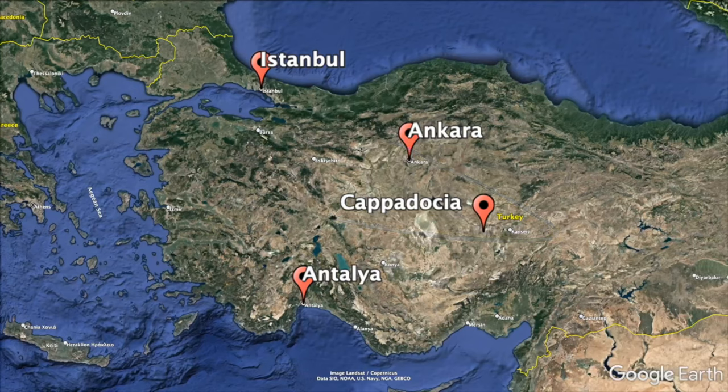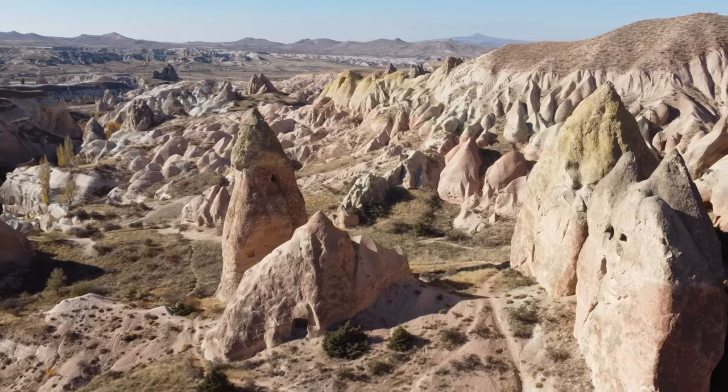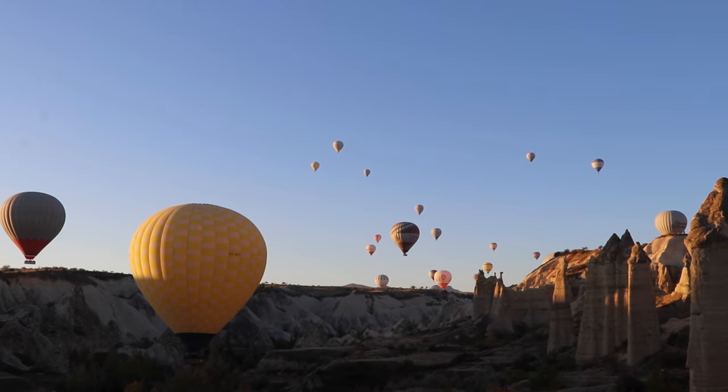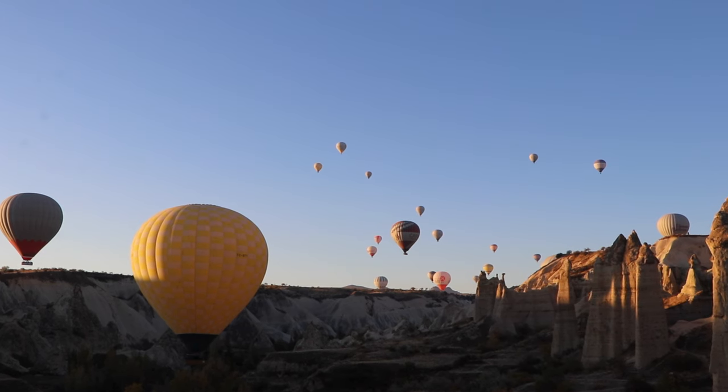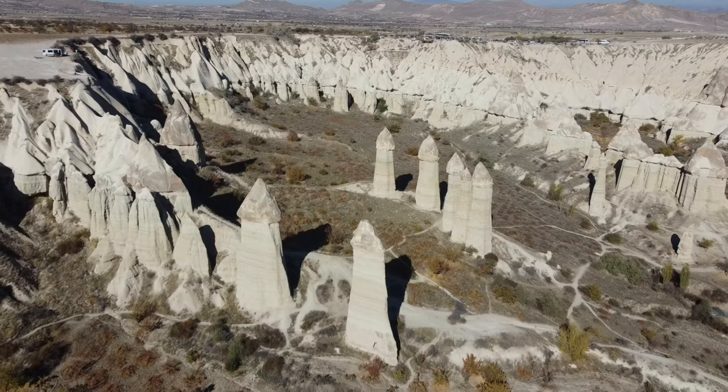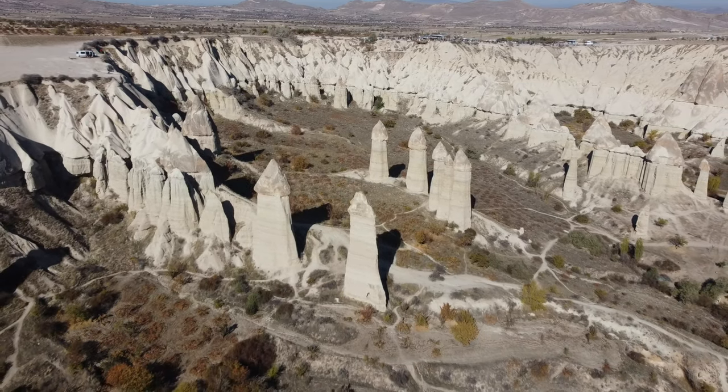Cappadocia is located near the center of Turkey, about 300 kilometers from Ankara, 500 kilometers from Antalya, or 800 kilometers from Istanbul. It's actually a region, not a city, and apart from Lake Tuz and Ilara Valley, the best activities are found in and around Göreme National Park. Now that you've got a lay of the land, let's count down the best things to do in Cappadocia.